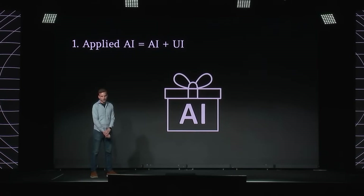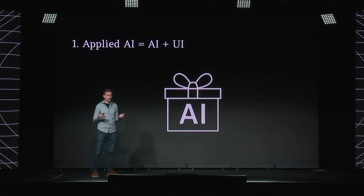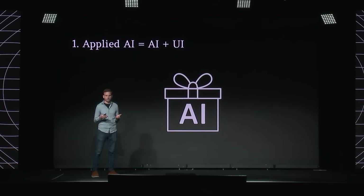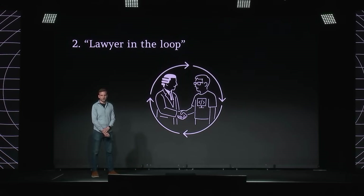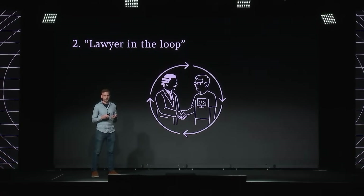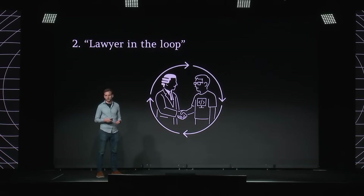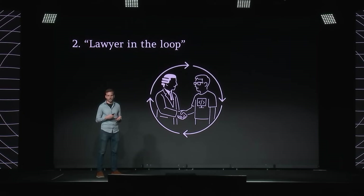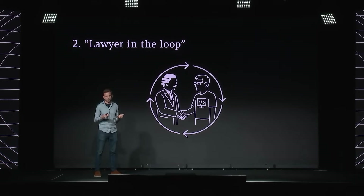First, we're an applied AI company. What this really means is that we need to combine state-of-the-art AI with best-in-class UI. It's really not just about having the best AI, but about having the best AI packaged up in such a way that it meets our customers where they are and helps them solve their real-world problems. The second principle — and this is something we've talked a lot about and that's very key to the way we operate — is lawyer in the loop. We really include lawyers at every stage of the product development process. There's an incredible amount of complexity and nuance in legal, and so their domain expertise and user empathy are really critical in helping us build great products.